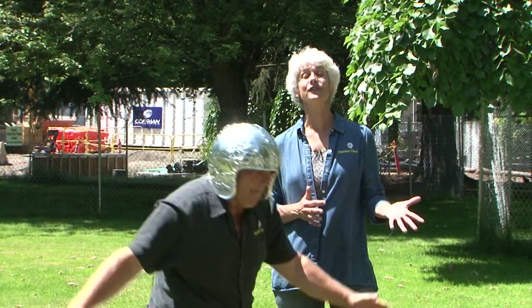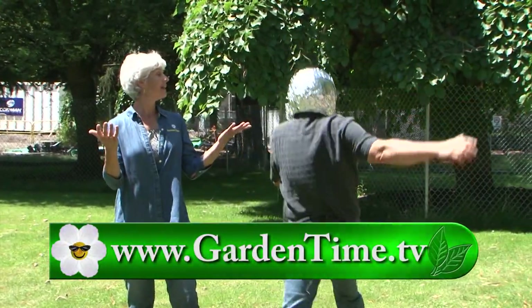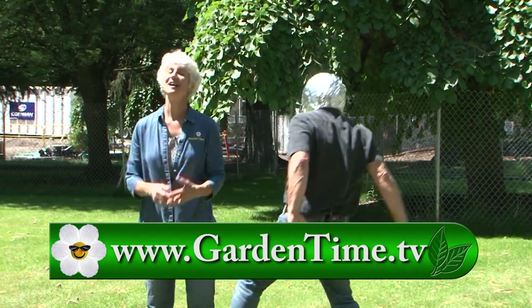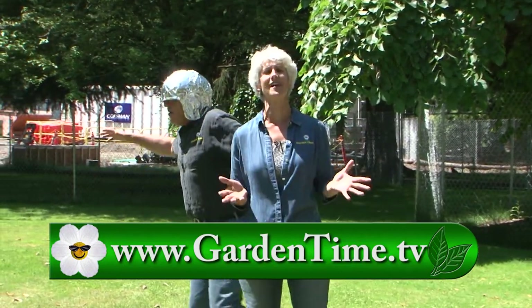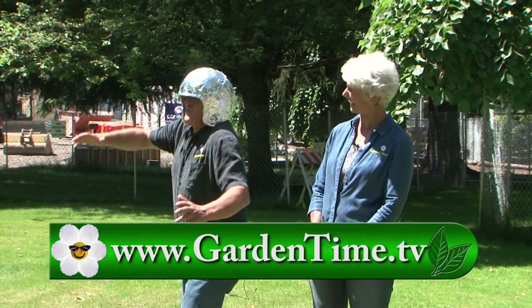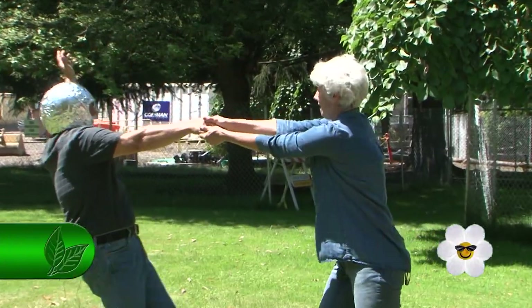William and I want to thank you for watching today's show. For more information about today's show and the moon tree, please go to Gardentime.tv. Thanks for watching. Let's do this again next week, right here on Garden Time.